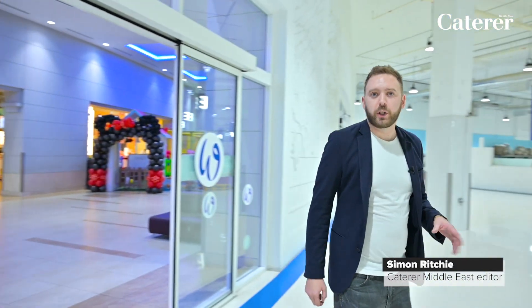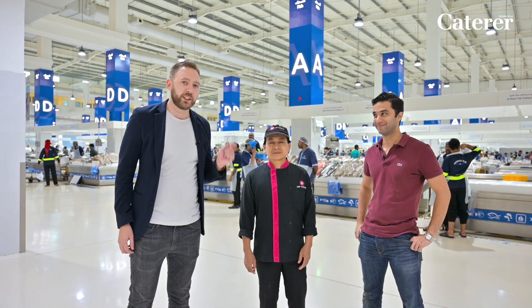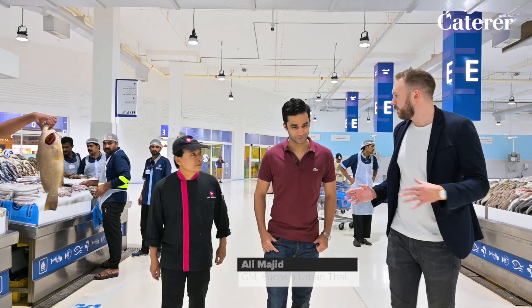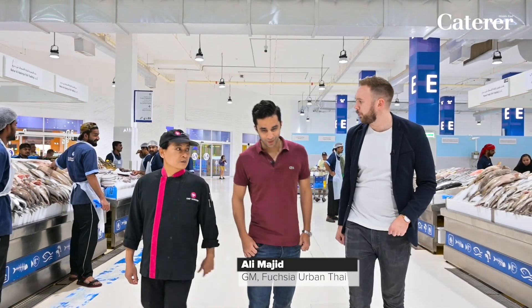We're here at Dubai's waterfront market — this is where some of the city's top chefs come to ensure they have the freshest possible seafood for their customers. I'm here today with the head chef and general manager of Fuchsia Urban Thai, who will show us around the market and tell us exactly what they look for to get the best products. So Ali, tell me — why does Fuchsia come here to the waterfront market?